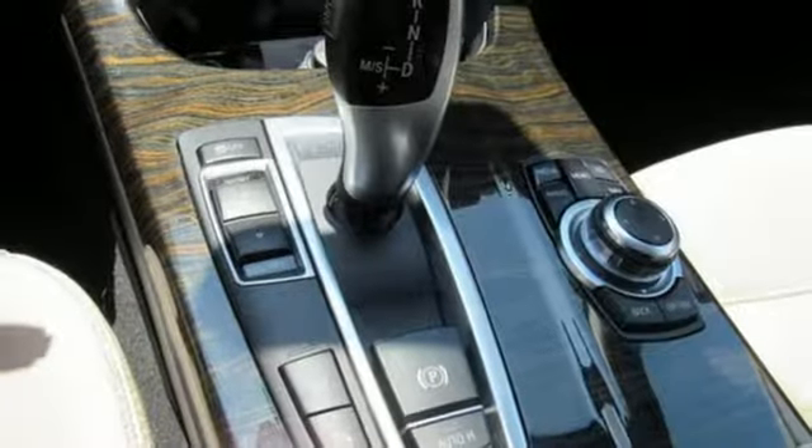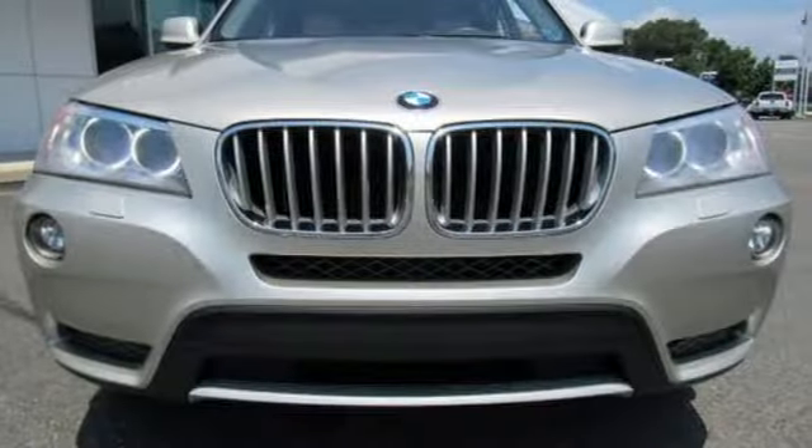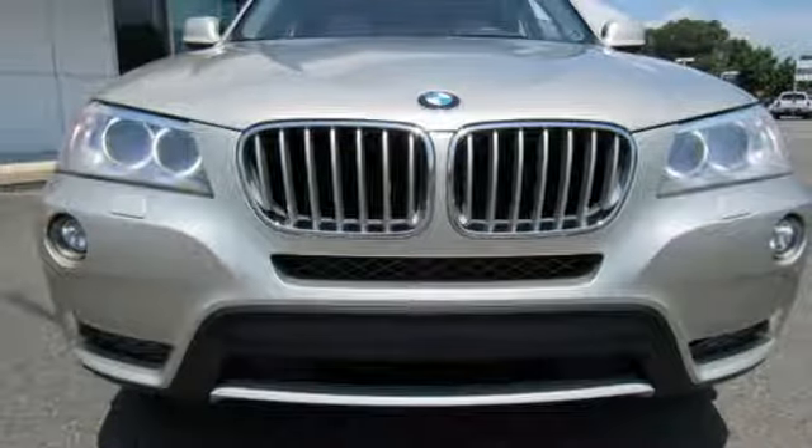For unbeatable performance and unmatched style, drive a BMW. There's even more to see in person. Take it for a test drive today.